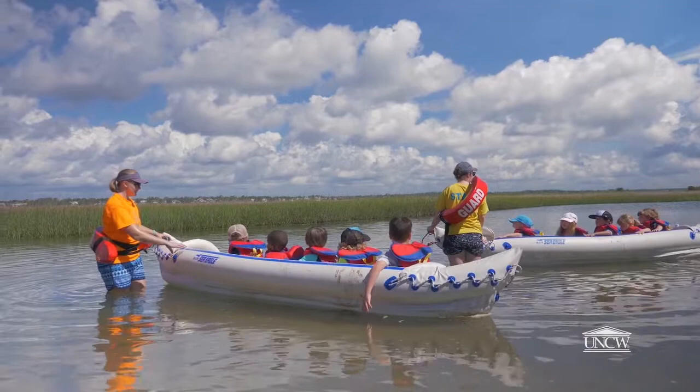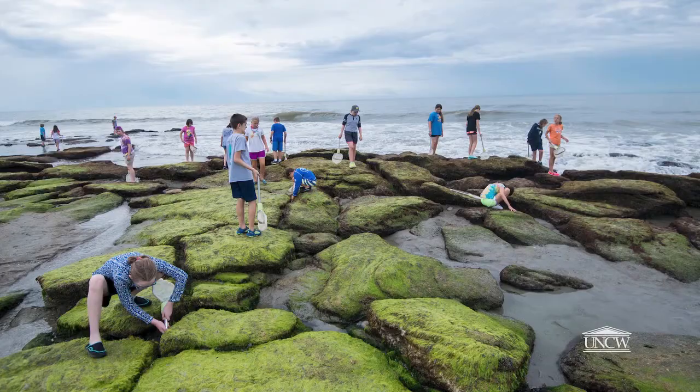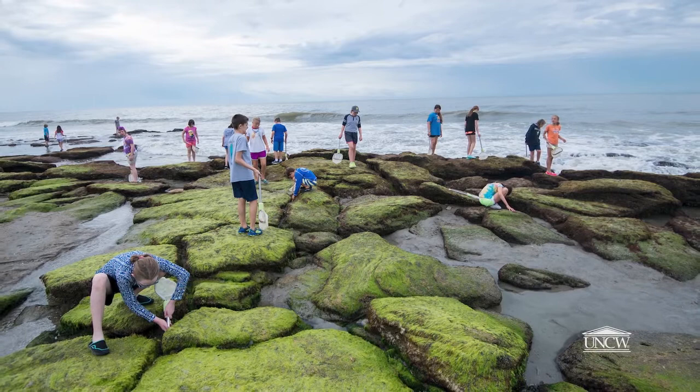This planet is covered with water — it's all connected. Humans are all connected to it, and it's everybody's responsibility to take care of the marine environment. Programs like Marine Quest make kids feel this connection. They realize it.